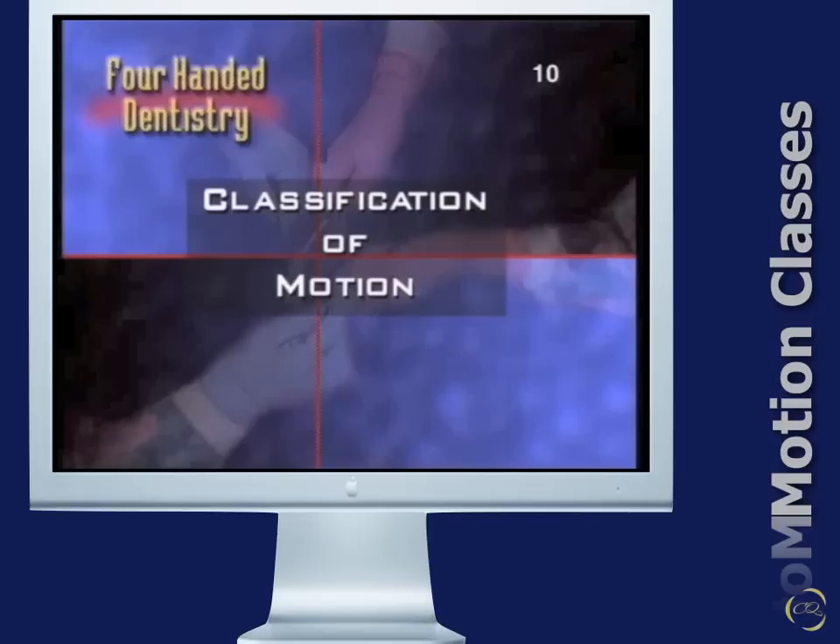Standardized infection control procedures are implemented. Genuine ergonomics are best achieved when True Four-Handed Fundamentals of Motion Economy are practiced and the treatment area is designed and equipped to optimize the zones of activity. Motion Economy refers to the way energy can be conserved and strain on the body reduced by refining specific motions.